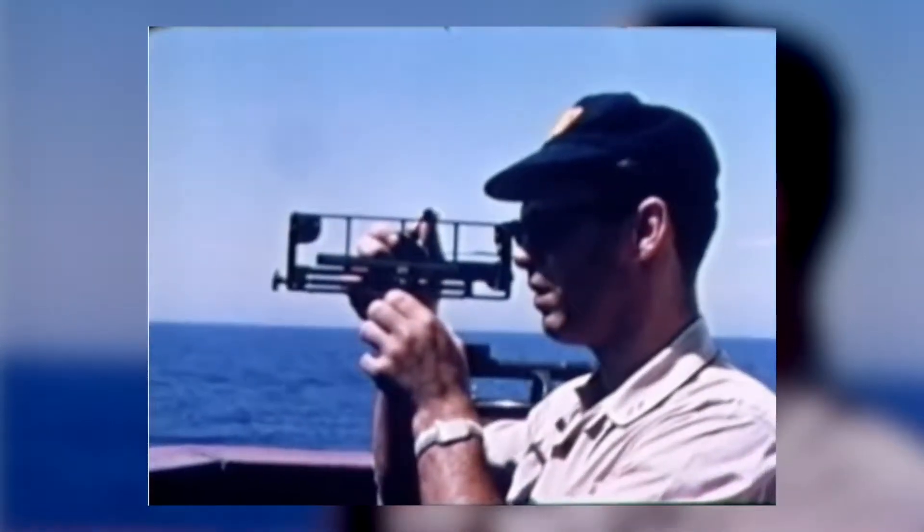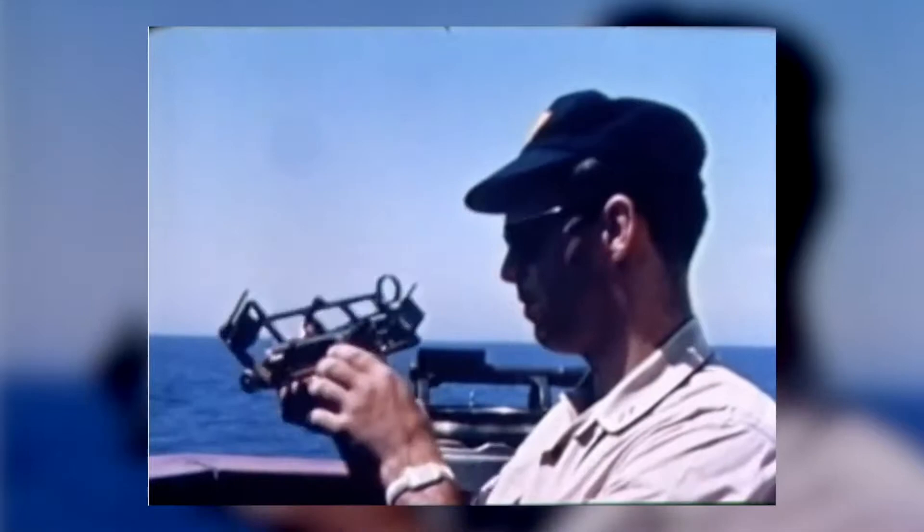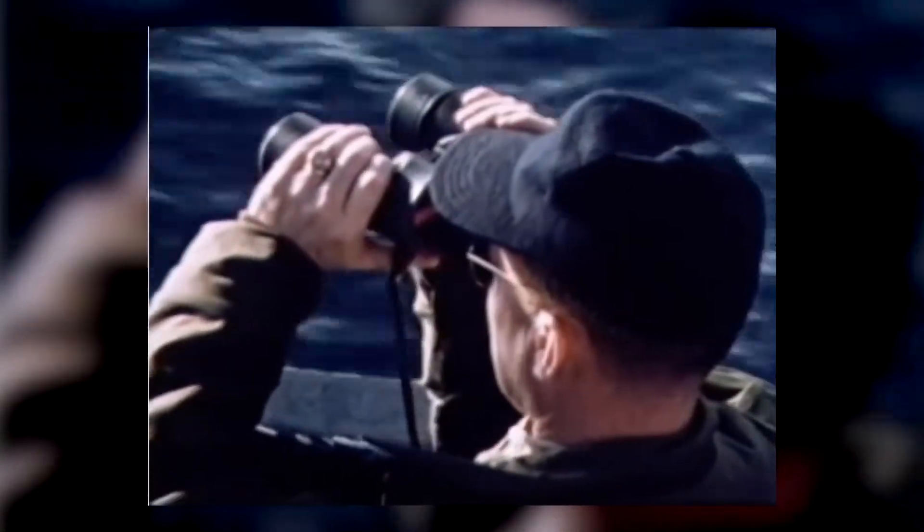Everything was chronometer and sextants. There was no electronic navigation other than using your radar when you were in close with a shoreline. As we were coming into the Azores, I can vividly remember the Commodore turning to me. We had eight hours of fuel left on board — like a jetliner with only a few minutes of fuel — and he said, 'Son, you better have the right island here.' But we did get to the right place and got refueled.